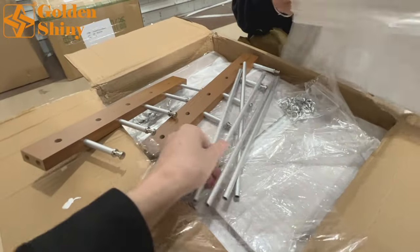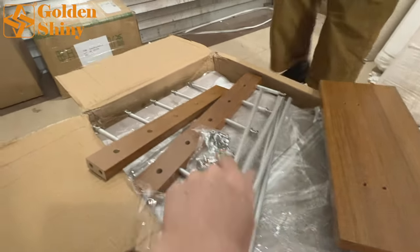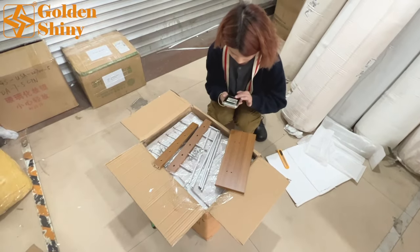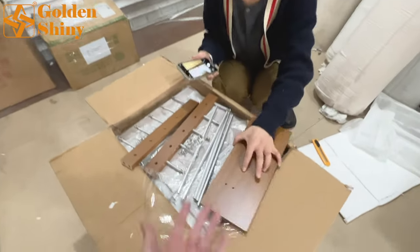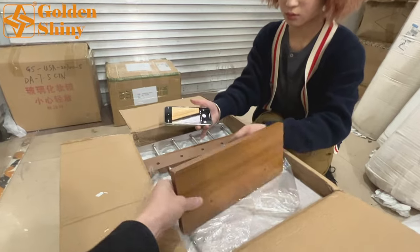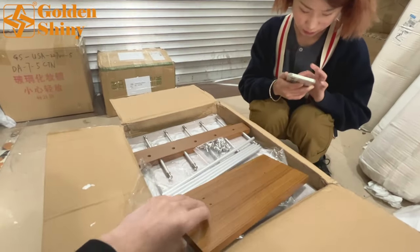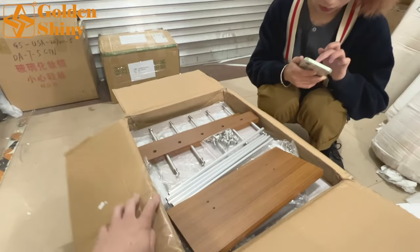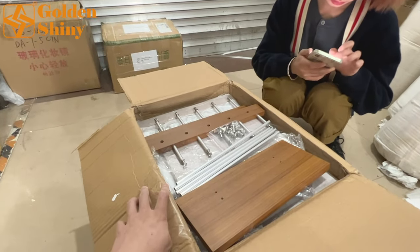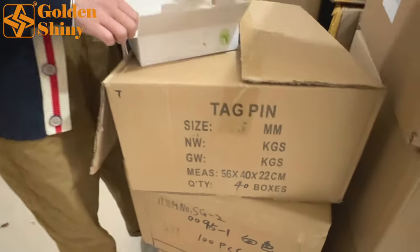These are accessories that go together with the decoration item. We take photos as usual and let the customer know whether the quality is good or not. Basically, these are in good quality as the customer expects, but we still need to double-confirm with the customer before arranging shipping.